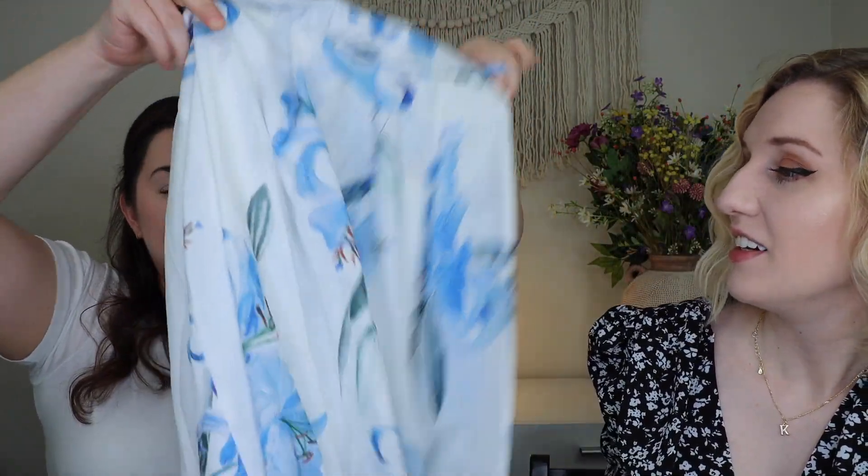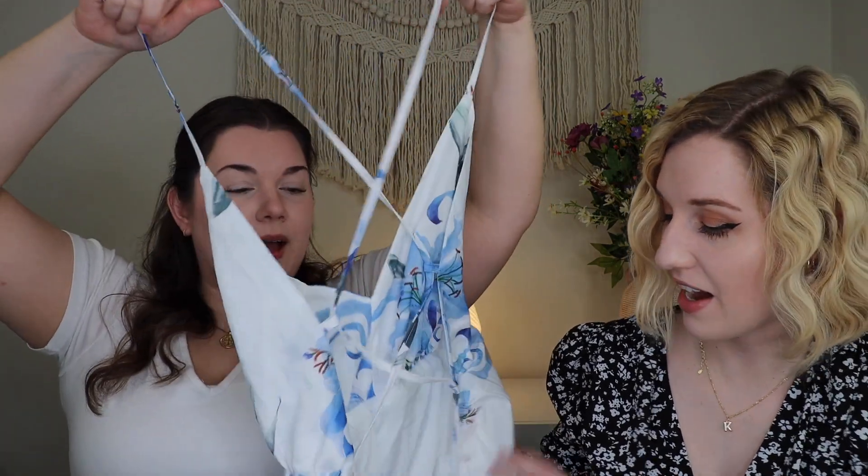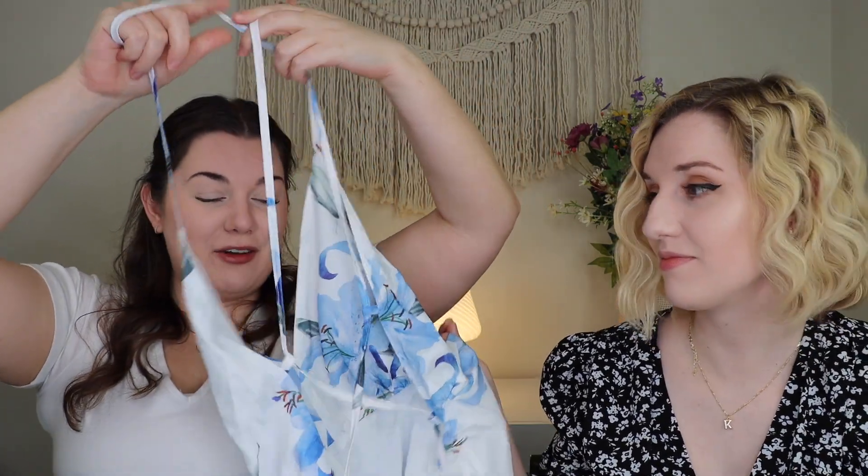Up next I chose another fun floral dress — white with really pretty blue flowers, kind of big flowers, and it comes down long. The back has this gorgeous strappy strap detail. This gives me beach wedding vibes, maybe because of the blue — I think it would be a beautiful formal beachy dress.